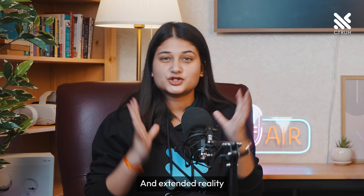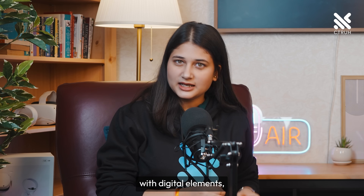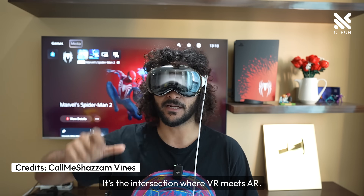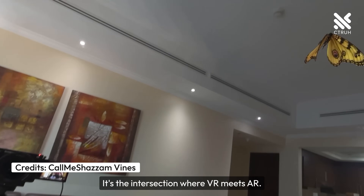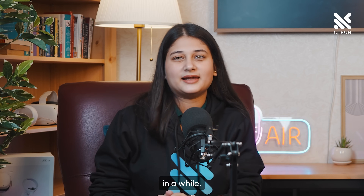And extended reality or XR is a bit of both. It blends the real world with digital elements, making them interact with each other in reality. It's the intersection where VR meets AR. We'll tell you more about these terms in a while.